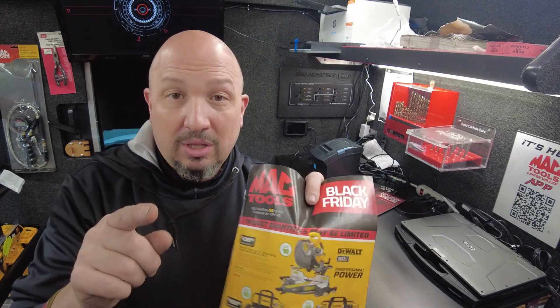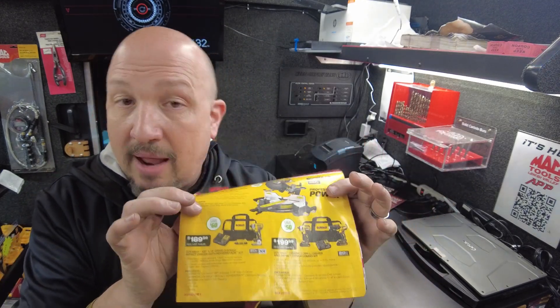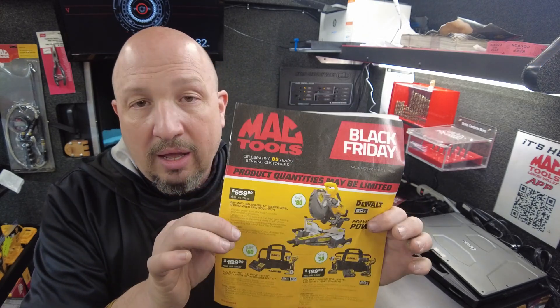Huge deals on this flyer. If your truck doesn't have them due to stock issues, these are very limited supply. I have most of them. The ones I don't have, I honestly didn't order. First up is the miter saw — I don't have it on the truck, but I do have one ordered coming next week. It's a $659 saw, and on my truck I don't see a lot of you buying it. I actually bought one for myself to put on the truck — if it doesn't sell, I'm keeping it.